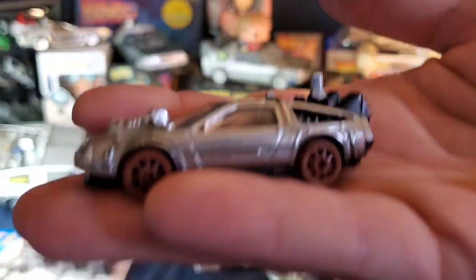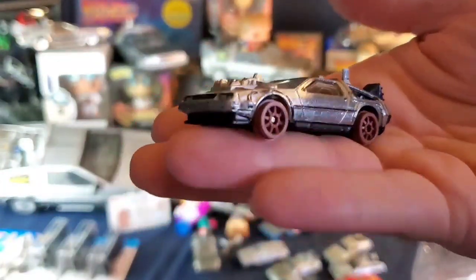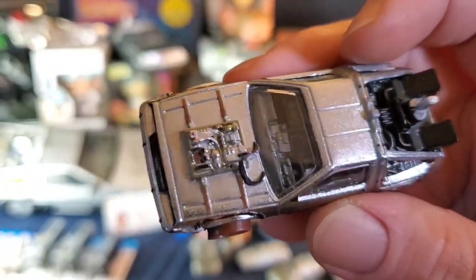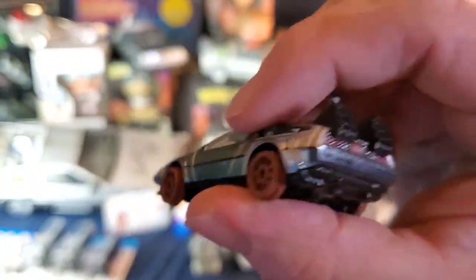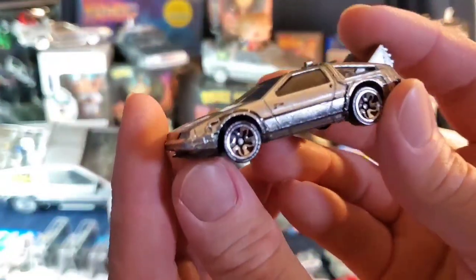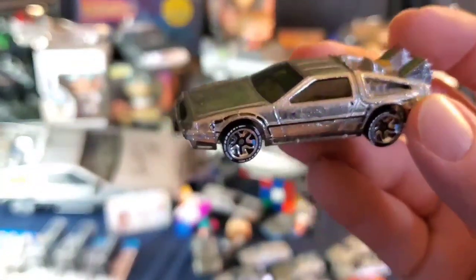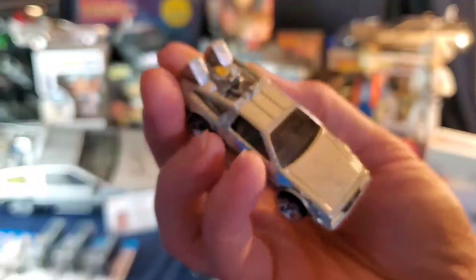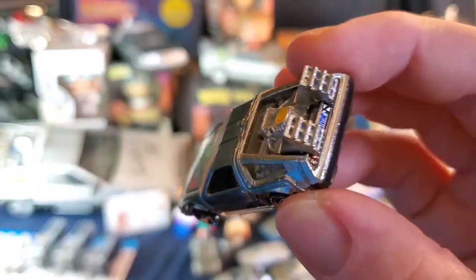There's another Back to the Future 3 on train track wheels — everything's metal. And here's the Hot Wheels ID out of box — it has really nice graphics on the wheels and the chip is visible. Another nice variation to have.